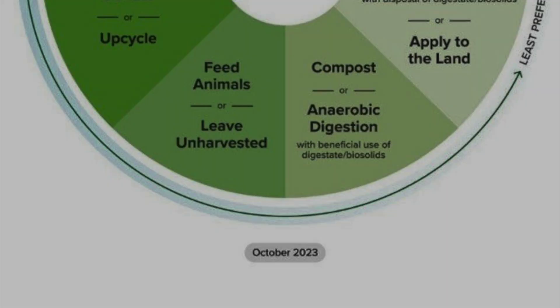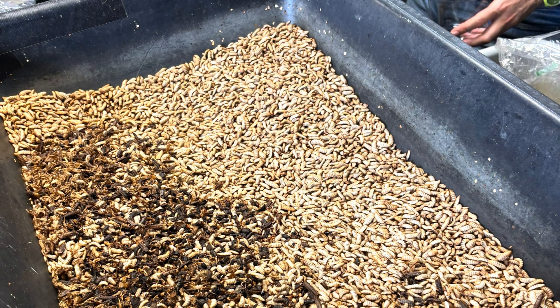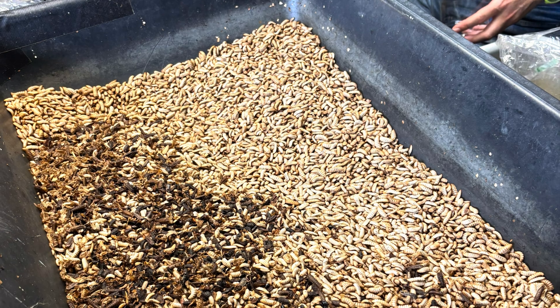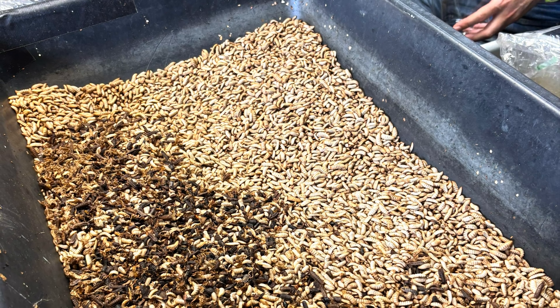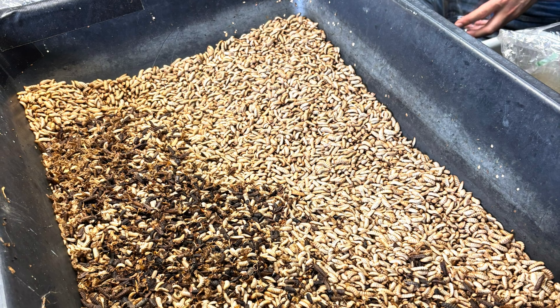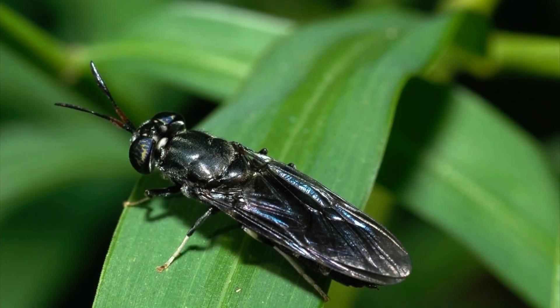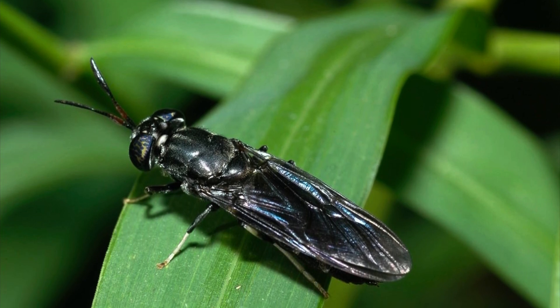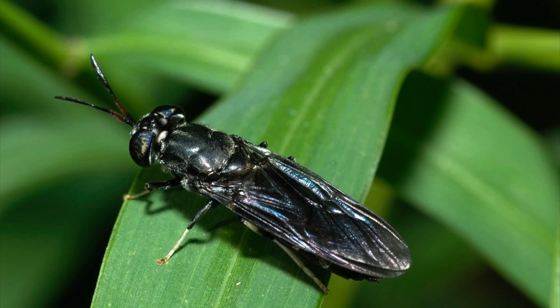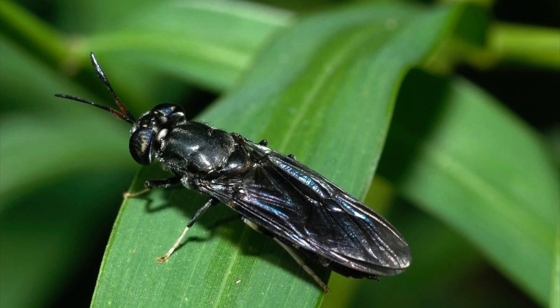This is where these guys come in. These are black soldier fly larvae. The black soldier fly is a large and widespread species of fly that produces larvae with an amazing ability to break down food waste. They can consume a wide variety of organic material ranging from fruits and vegetables to animal remains and grain. What you are left with is a high quality byproduct that can be used as a natural fertilizer as well as a high protein animal feed.